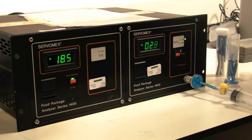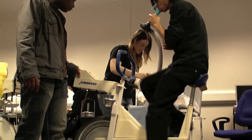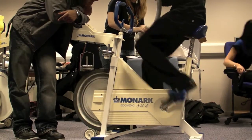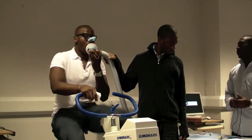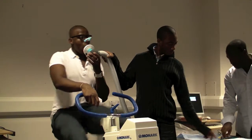Now to compare this to exercise, the students then had to take part in five minutes of moderate exercise and to keep the test fair they all cycled at the same speed and all at a resistance that matched their body weight. This would allow for cross subject comparisons.